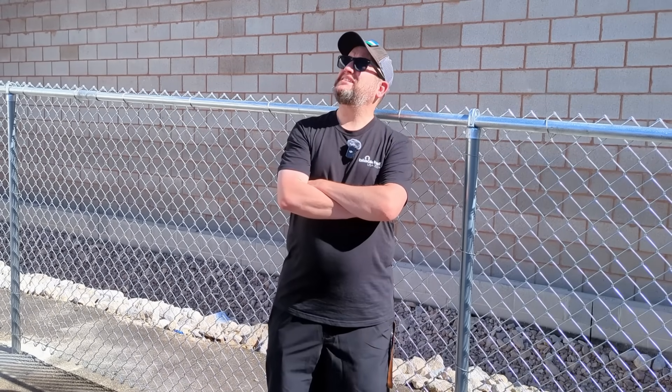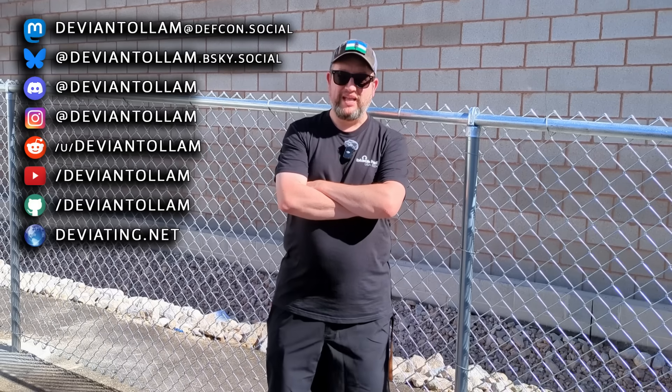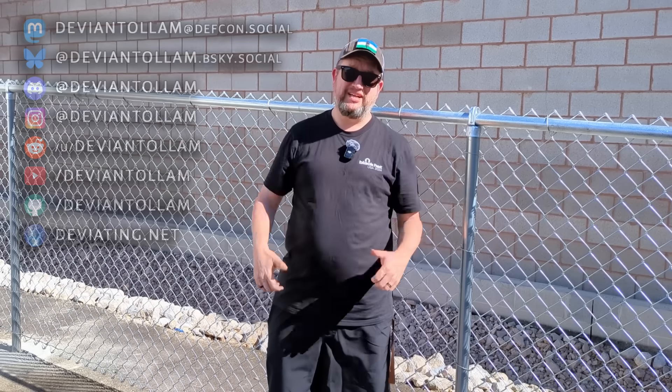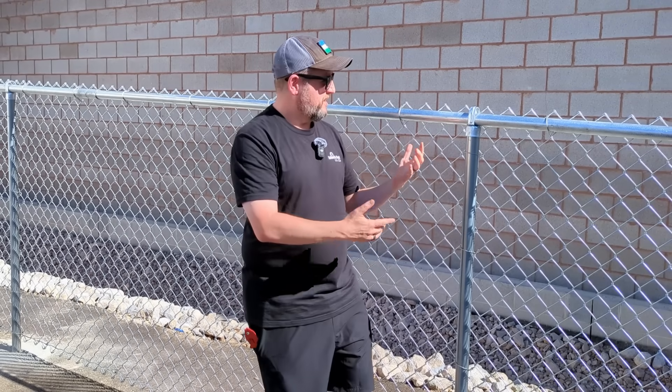Hey everyone, out here in Las Vegas in the heat because we're here for Black Hat, Defcon, and beyond. I'm at the new RTA building. I'll do a couple videos about that for you, but I can't get to the building right now.